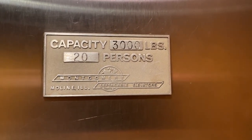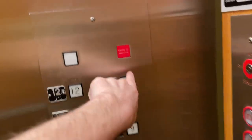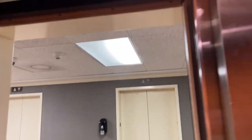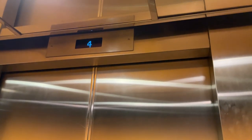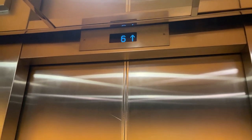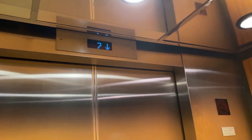3,000 pound capacity, holds 20 people. We're just going to take it up for a little more spin. It just stopped here for no reason — to cancel the call out, we'll see what happens. We're going up. This thing likes to take itself all over the place. Here we're stopping at 8 going down — maybe someone called it here.